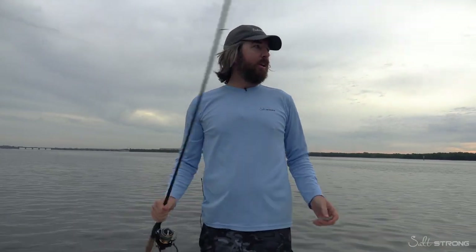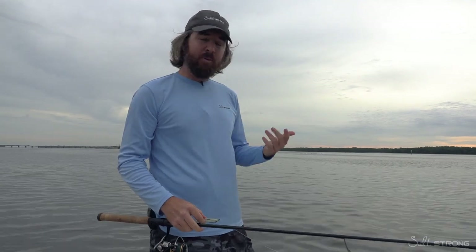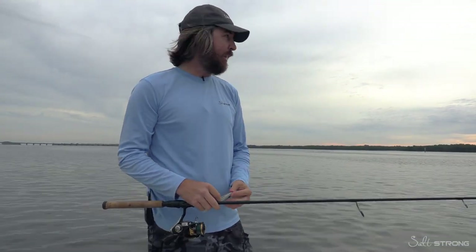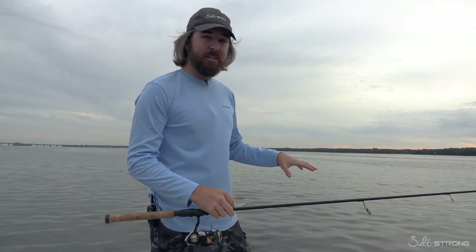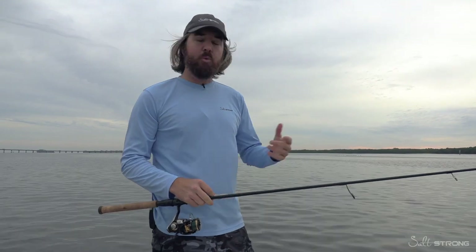This is Luke with Salt Strong. In this video, we're going to be doing an exploration trip. We're in an area that I've never been to before. This is early morning. We've had a couple cold fronts come in, so the temperature is starting to cool down, but we're still in the fall — it's not super cold yet. And we're dealing with a low tide situation. I'll just do a walkthrough on the water fishing video and walk through the trip.